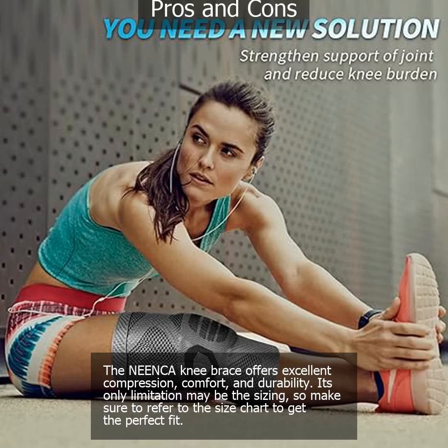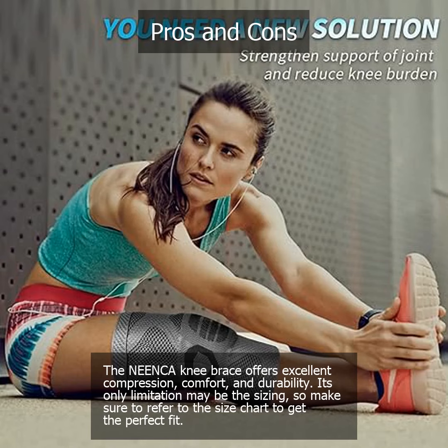The Nienka Knee Brace offers excellent compression, comfort, and durability. Its only limitation may be the sizing, so make sure to refer to the size chart to get the perfect fit.